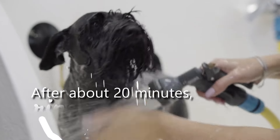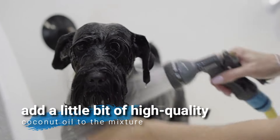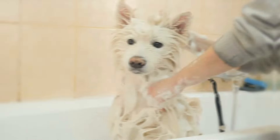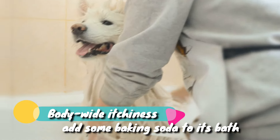After about 20 minutes, rinse completely. For a more moisturizing blend, add a little bit of high-quality coconut oil to the mixture. And if your dog is experiencing body-wide itchiness, you can add some baking soda to its bath.